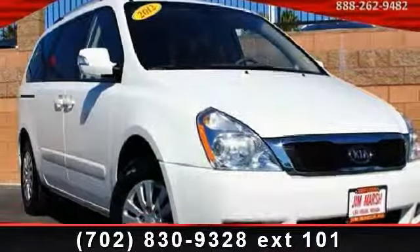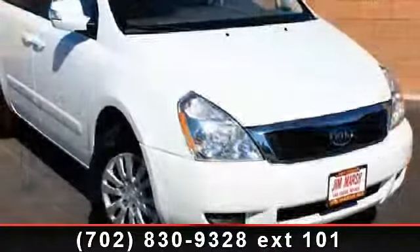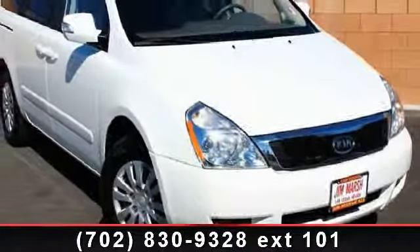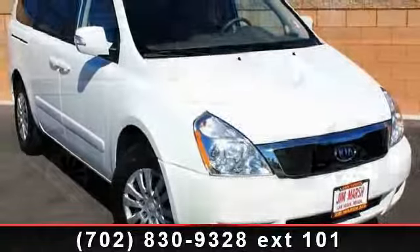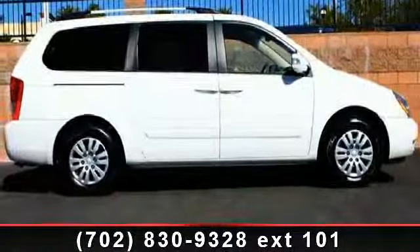Presenting the 2012 Kia Sedona LX — this may be the set of wheels you've been looking for. This vehicle comes with a reliable six-cylinder engine connected to a smooth-shifting automatic transmission. This vehicle's top features include CD player,